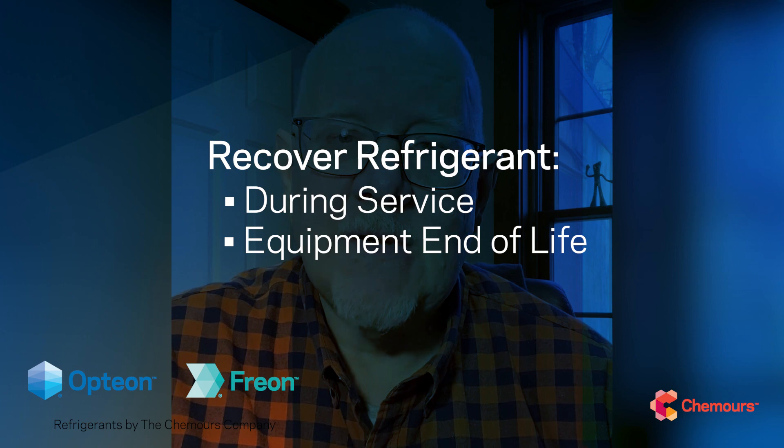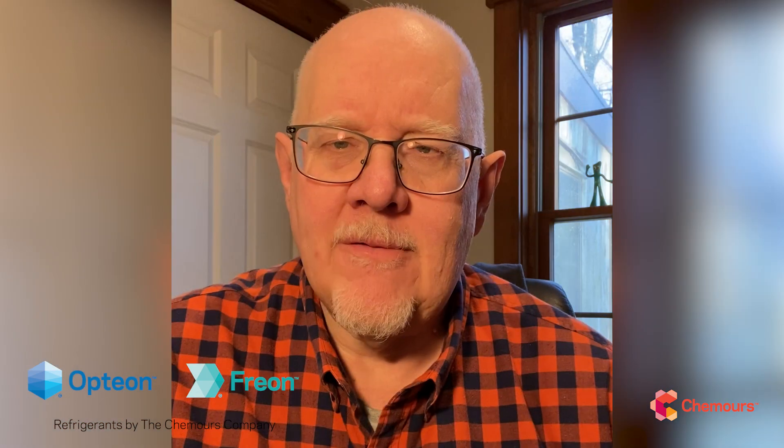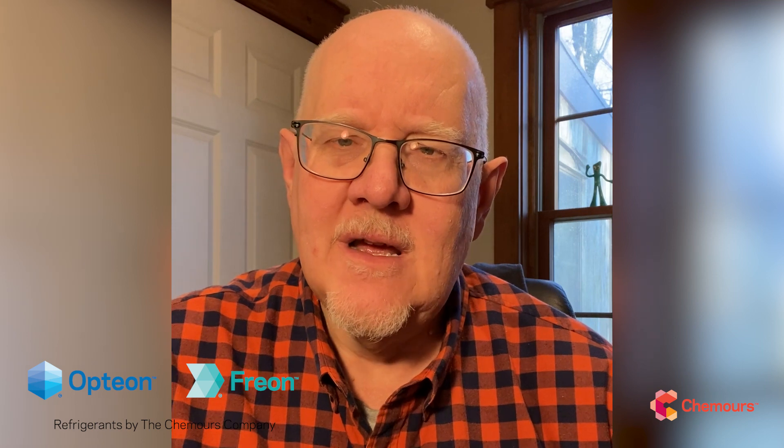There's going to be a lot of interest in reclaimed refrigerants in general, so it's a good time for all of us to step up. Contractors have been doing this for years, but during regular maintenance, service calls, and especially at end of life, it's important to recover every pound of refrigerant we can out of those systems to meet the needs of our industry going forward.